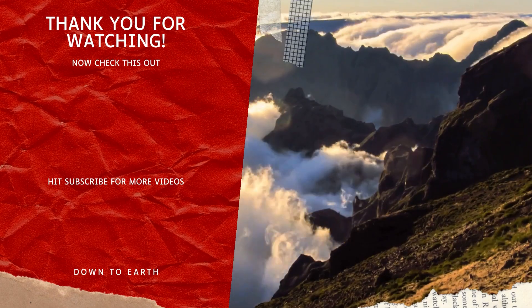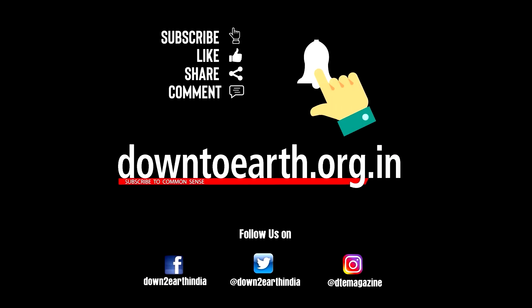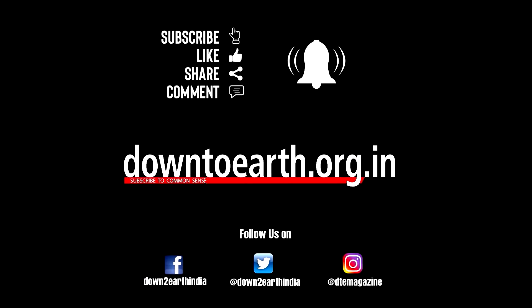To know more about the latest news on science, technology and climate change, head to the Down to Earth website. Thank you so much for joining us.